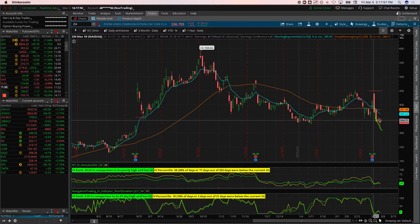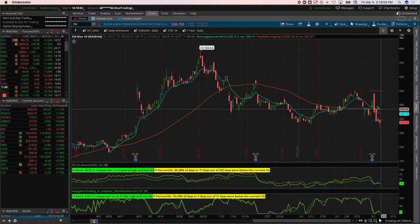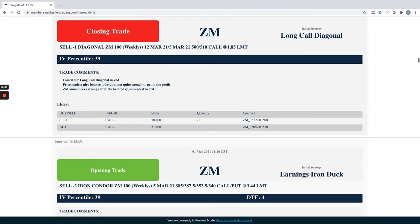We had an exit point, had to bail, and unfortunately took a loss on the Zoom duck. Going back to the Nasdaq chart — those are big moves these last couple of weeks, outside the expected range. When you're seeing moves outside the expected range — which happens about 20% of the time on a weekly or monthly basis — that's what we're dealing with this week.